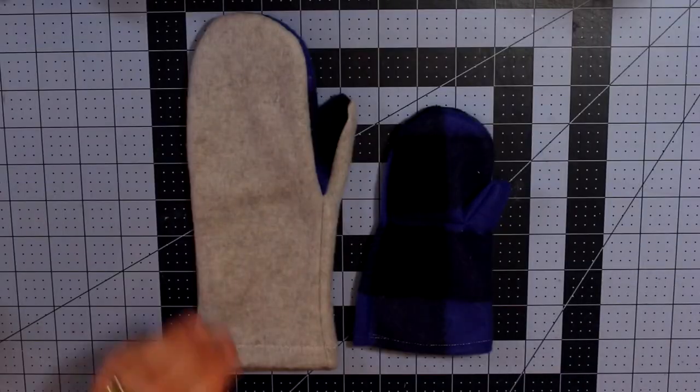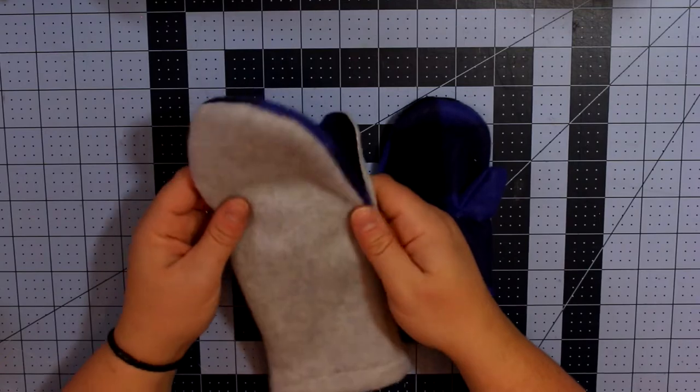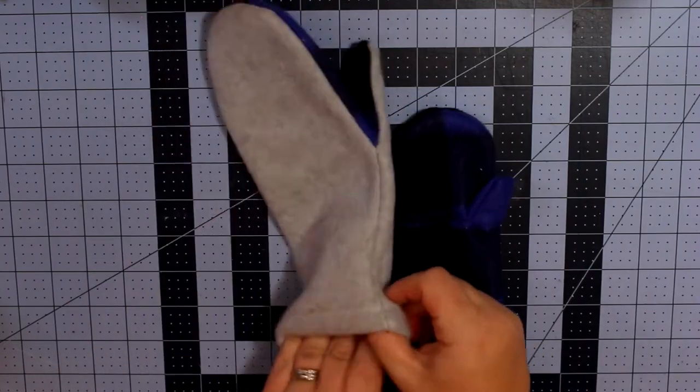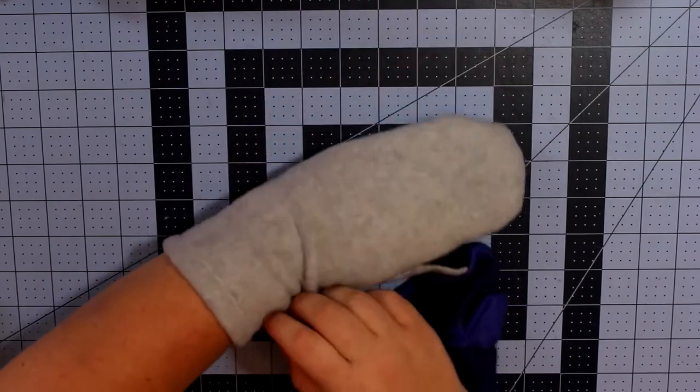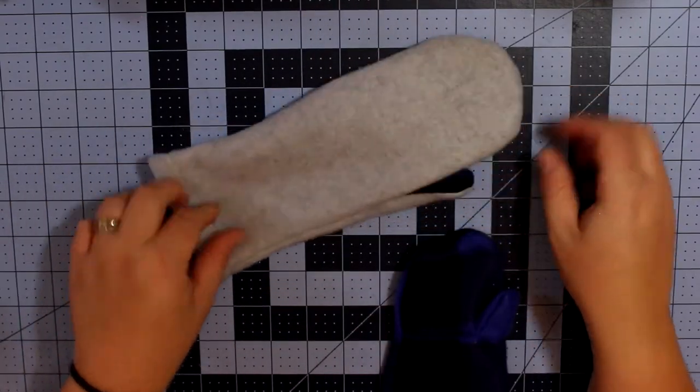At number 4, we have the fleece mittens. These are so easy to make — I have both an adult and a children's pattern. So if you have a kid who is prone to losing their mittens, you can make a bunch of these and not have to worry.